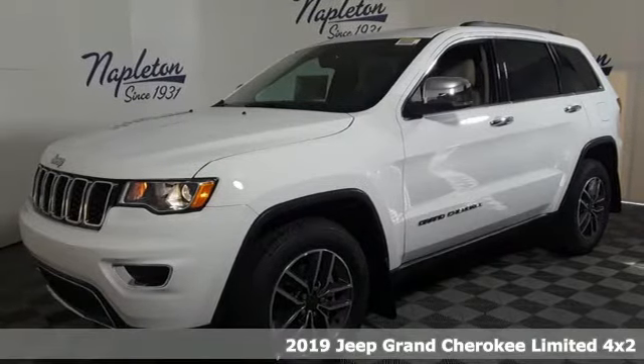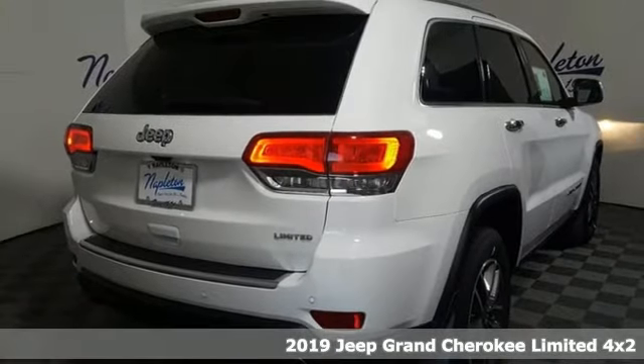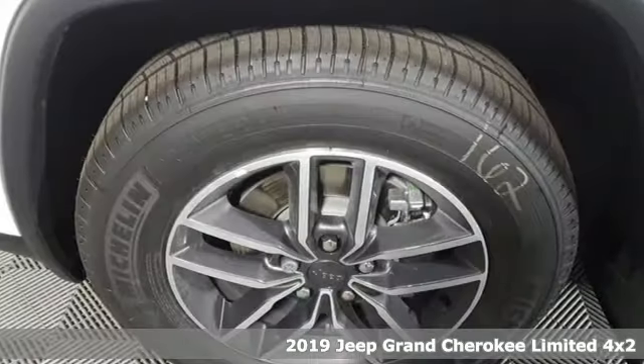It's a new 2019 Jeep Grand Cherokee. Journey anywhere in a Jeep. A great vehicle is comprised of great features like these.